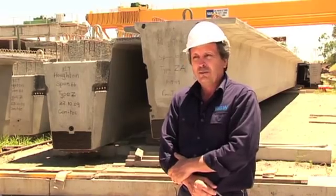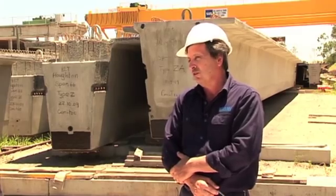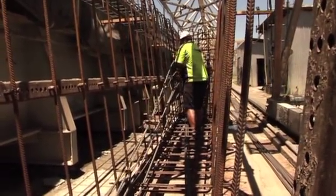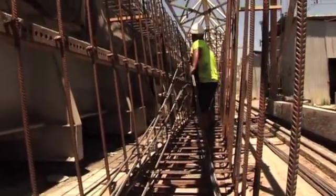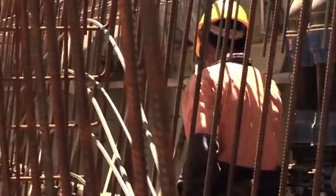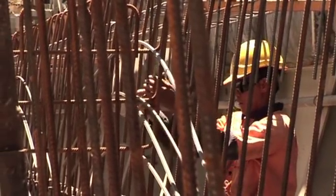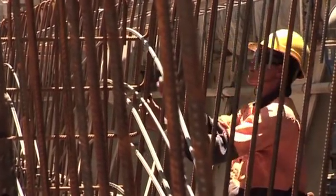We've got a pretty tight regime up here in Queensland in terms of who we can use for steel supplies, because our main roads department prefers to control their supply chain with a registration approach. You've got to maintain a quality standard throughout the job, so locking in with OneSteel has been the right decision for continuity of supply.